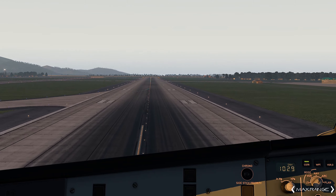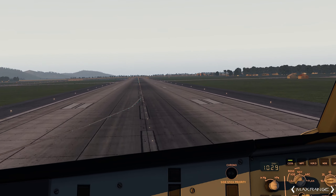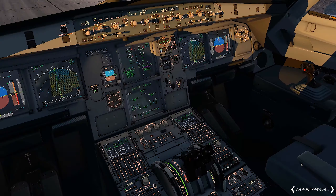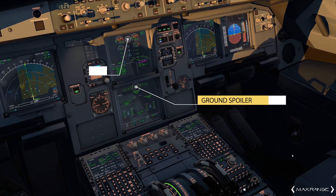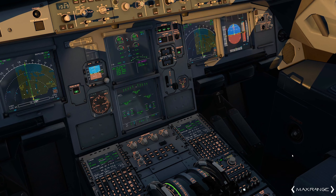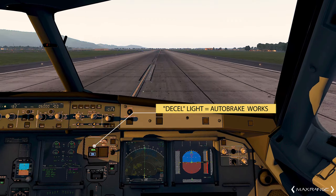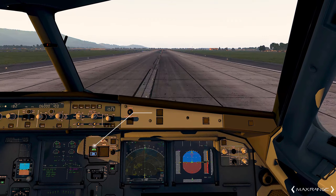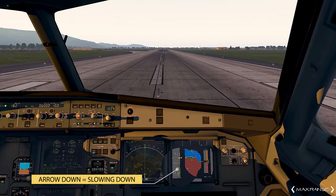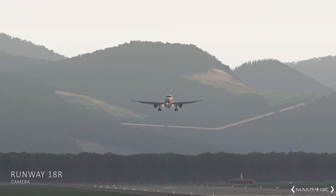Cross the threshold just a touch above 50 — not too bad. Thrust idle at 20 feet, start looking at the end of the runway for the flare. And touchdown. Spoilers. Reverse green, decel. When the decel call is made, it means there's either a decel light illuminated on the autobrake panel, or there's a strong downward speed trend observed on the primary flight display. 70 knots. Stowing the thrust reversers.